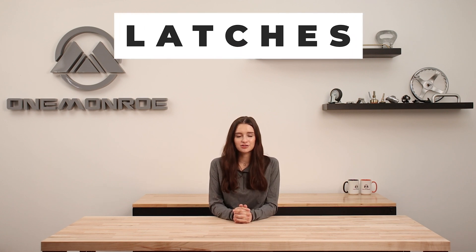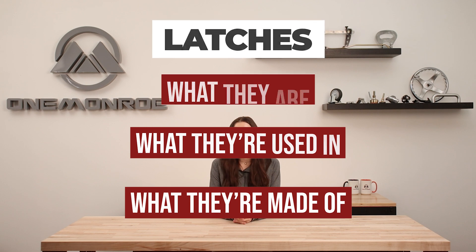Welcome back to another One Monroe Minute. Today's topic is all about latches — what they are, what they're used in, and what they're made of.